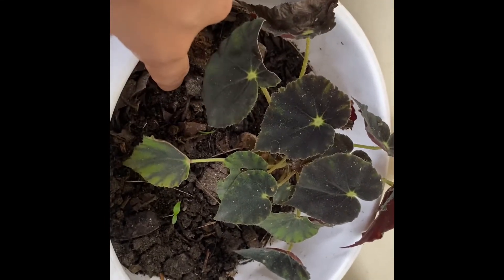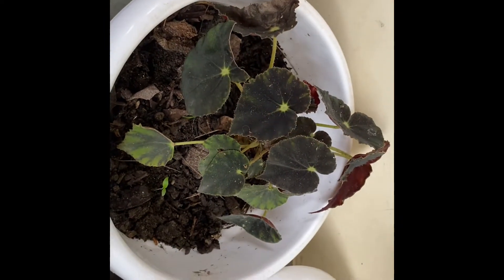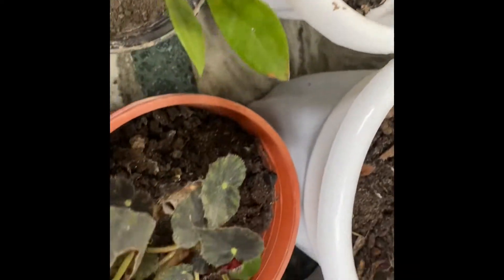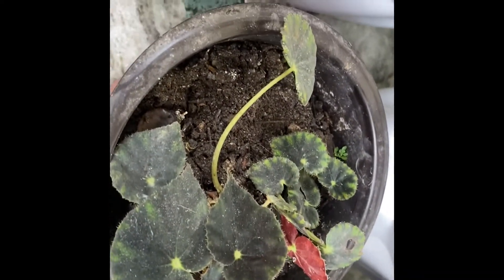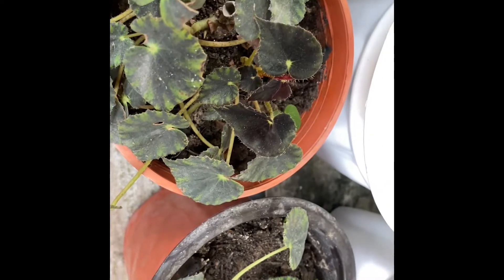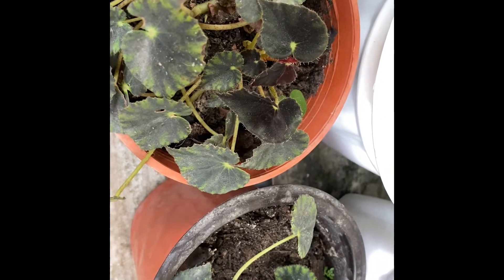For soil, you can use normal garden soil, or river sand plus compost or fertilizer. If you have cowdung at home, you can use it. You can also use fertilizer, coco peat, or any combination of these — whatever you need.